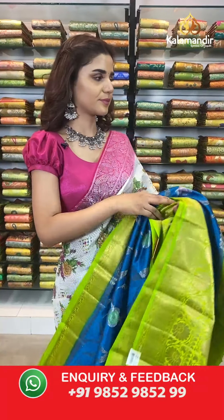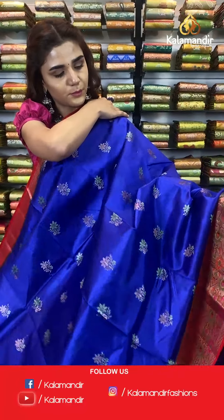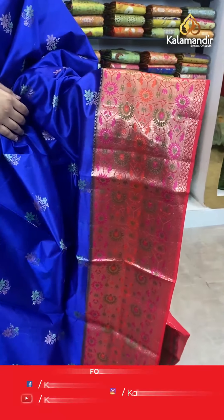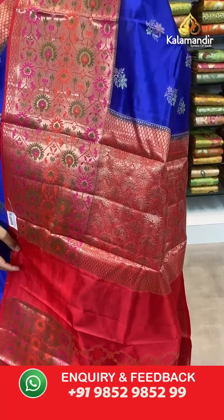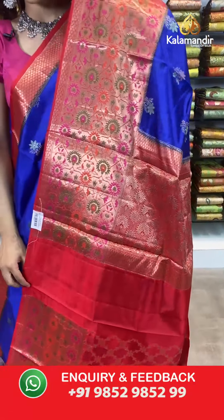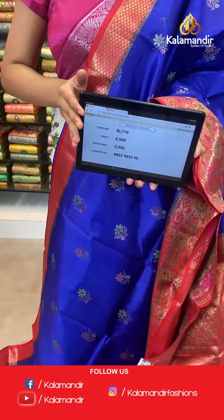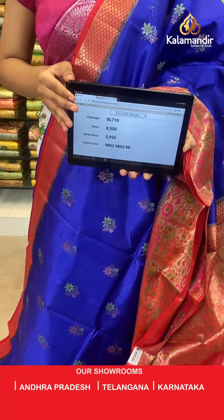On to the next saree — dark green and dark blue, a beautiful combination. The body has florals, a contrast border, a contrast zari woven pallu, and a contrast border blouse. The item code is BL710. Take a screenshot and send to number 9852 985299.